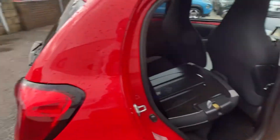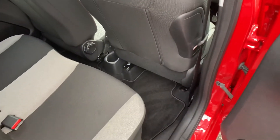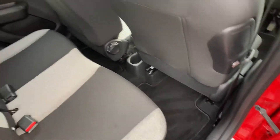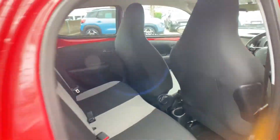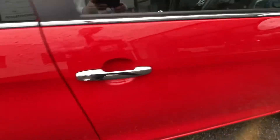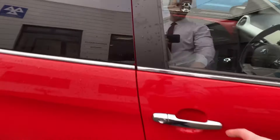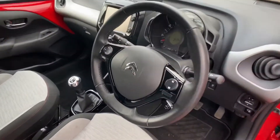Now going into the rear of the vehicle, as you can see you have really good passenger legroom, and you have isofix either side as well. There are lovely chrome door handles and chrome wing mirrors.